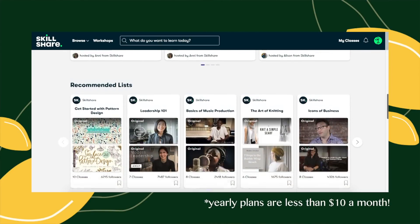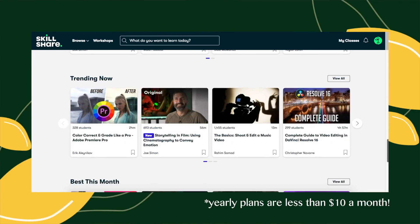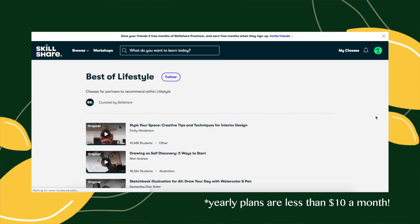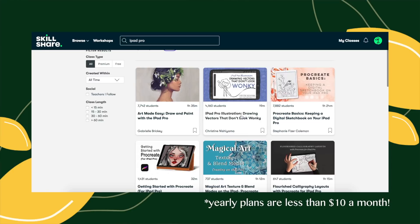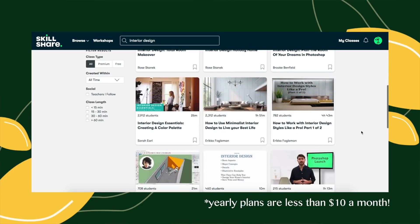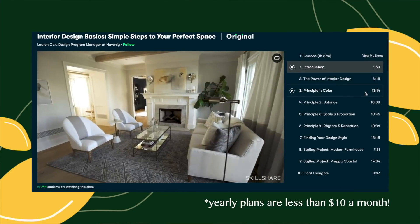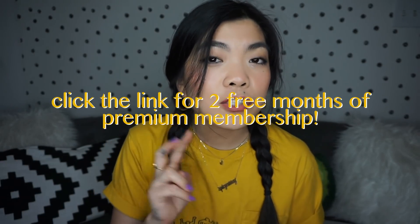What that looks like can vary significantly based on who you are and the things you're interested in. It doesn't have to fit in what you would first think of as a creative box — from design to art — because Skillshare has so many classes that run the gamut in terms of all lifestyle topics. I thought they were a perfect partner for this video because we're talking about design and decor. Click the link in my description box and the first 500 people to do so will get two free months of Skillshare premium, which unlocks access to all of the classes on the platform. Now let's get into the rest of this video.